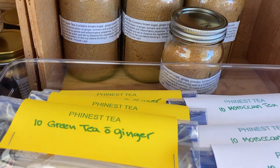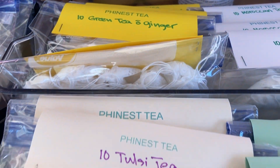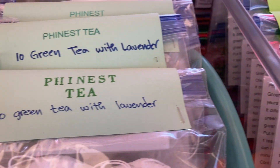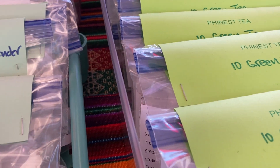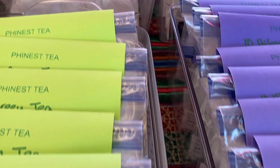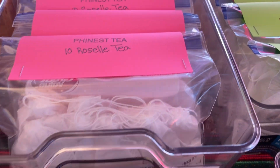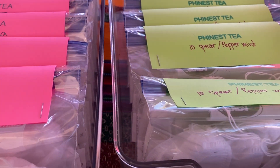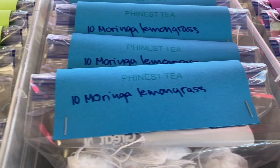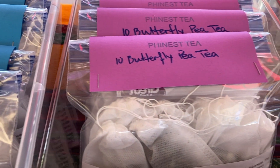Green tea, falsi, green lavender, hibiscus, rossell, spearmint and peppermint, moringa lemongrass, butterfly pea, black tea.